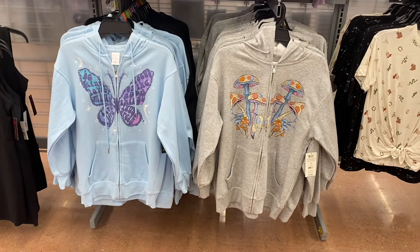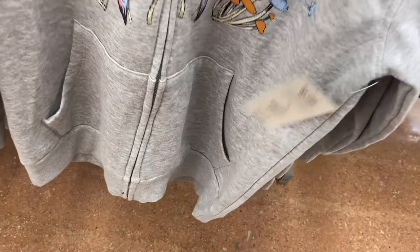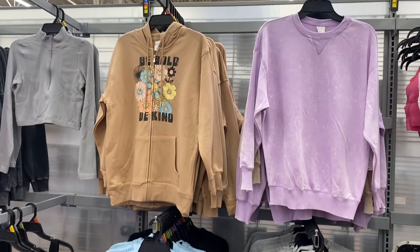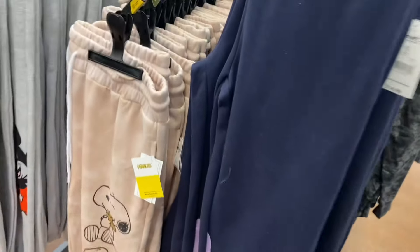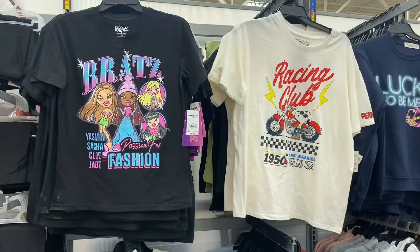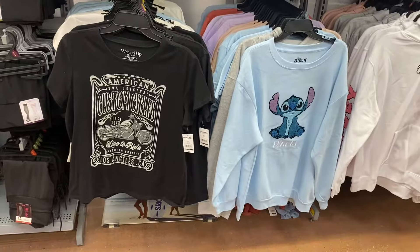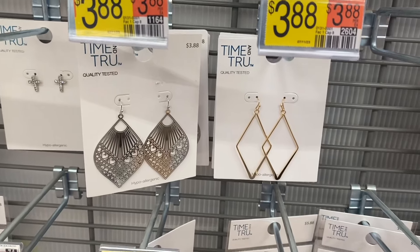They still have zip hoodies in extra small to 3XL for $15.98 in multiple colors. There are also a lot of joggers right now — some look new, including Stitch, Peanuts, and Mickey Mouse styles for $14.98. They also have new graphic shirts with Snoopy for $8.98, Bratz, and a Wound Up shirt for $5, all extra small to 3XL.